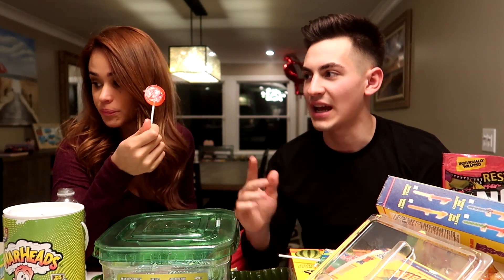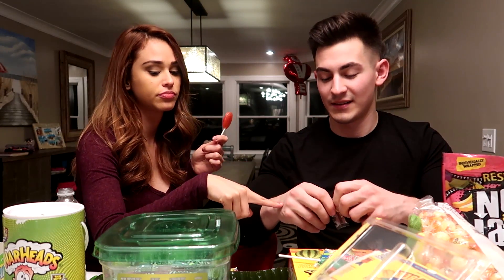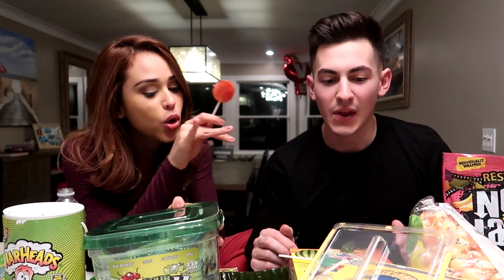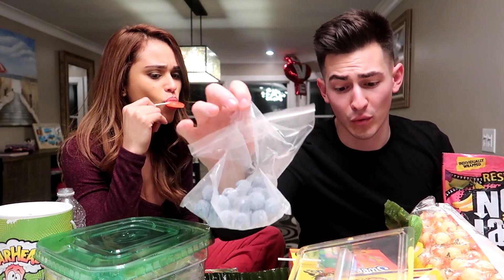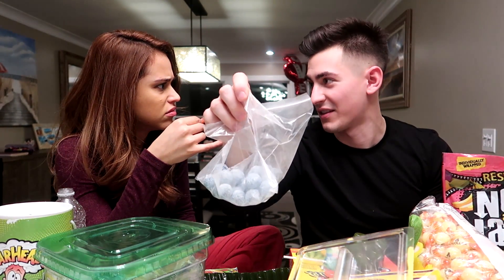I want you guys to comment down below — out of all these candies, if you tried them, which one's your favorite? Jeanette, what are your top two favorite candies? My favorite is the giant Sour Patch Kids, and then I think the lollipop. We got the same taste. Jeanette, what's your least favorite candy? Oh definitely the blue ones. The blue is crazy guys — these things are horrible. They're so bad they don't even have a name. They just come in a package. That's so weird.